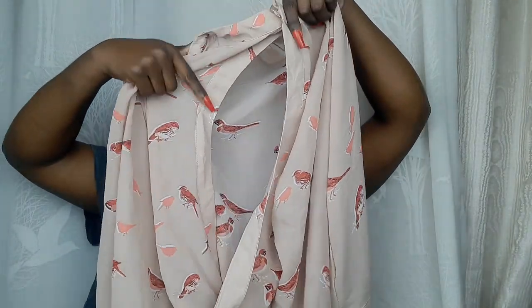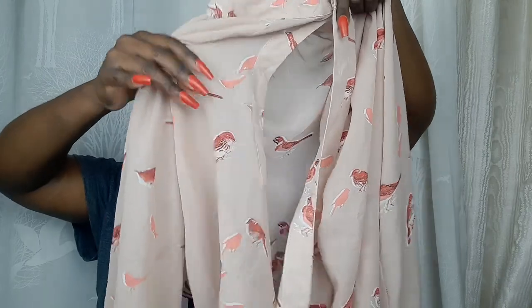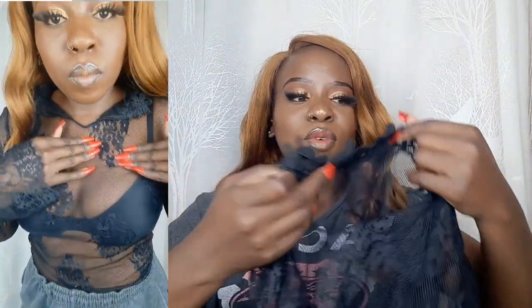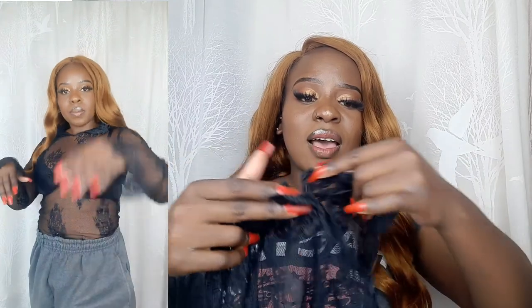With this top you just need to wear a strapless bra so the bra line doesn't show. Our next top is this mesh top — it's so pretty and so transparent and light. It has a Chinese-style design to it.